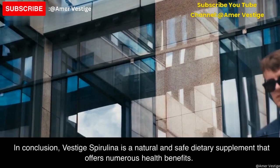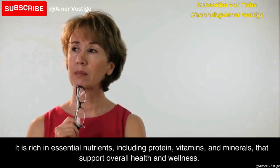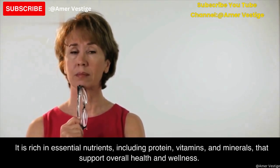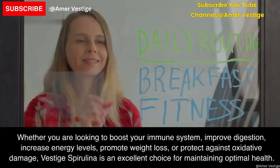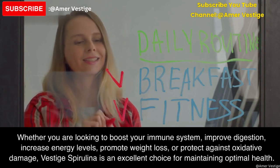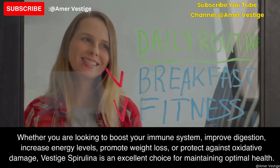In conclusion, Vested spirulina is a natural and safe dietary supplement that offers numerous health benefits. It is rich in essential nutrients, including protein, vitamins, and minerals, that support overall health and wellness. The supplement is easy to incorporate into your daily routine and can be taken at any time of the day. Whether you are looking to boost your immune system, improve digestion, increase energy levels, promote weight loss, or protect against oxidative damage, Vested spirulina is an excellent choice for maintaining optimal health.